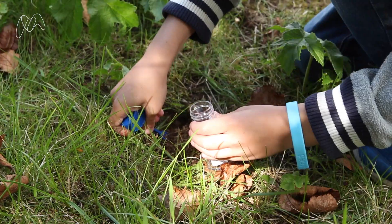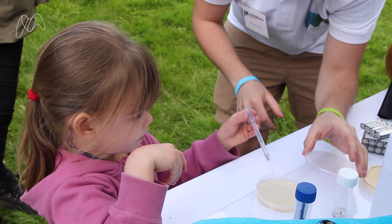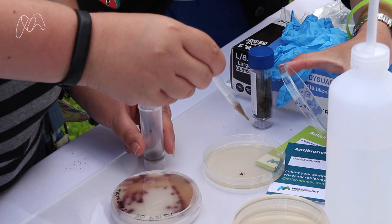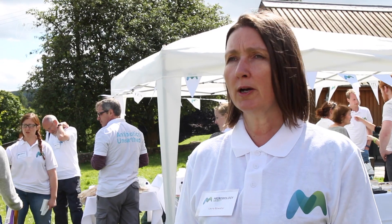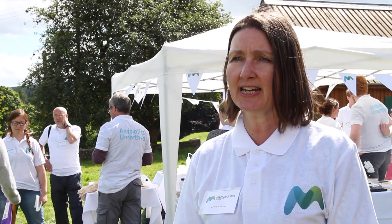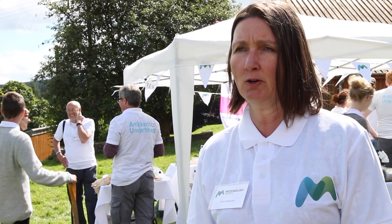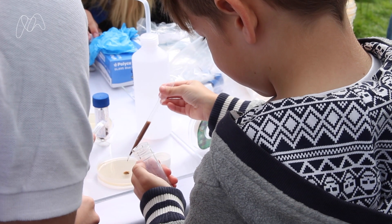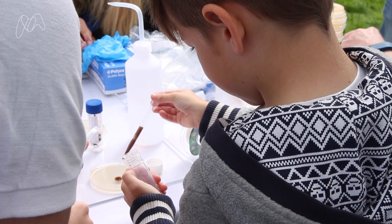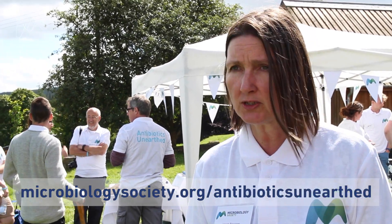Visitors here will take a soil sample, and we will then help them dilute it and plate it out on petri dishes so we can grow those microorganisms in the laboratory. We're going to take them back across the country to the University of East Anglia, where we're going to grow the plates up and see what bacteria we have. Hopefully we'll find one that's producing a new antibiotic, and we'll be posting that onto the website so people can come back and see if their plate from their soil sample is one that actually contains a new antibiotic.